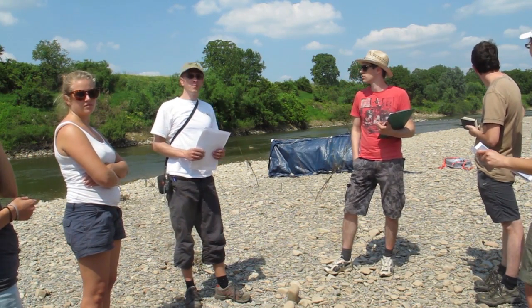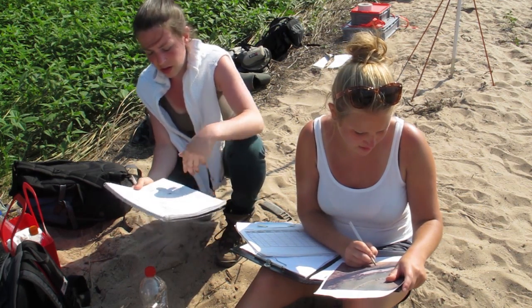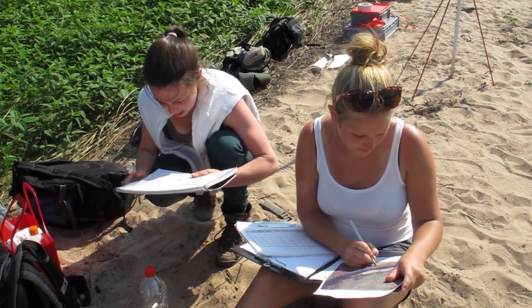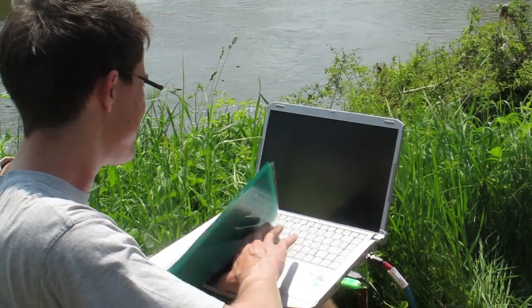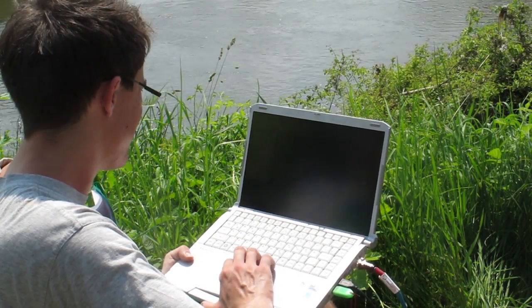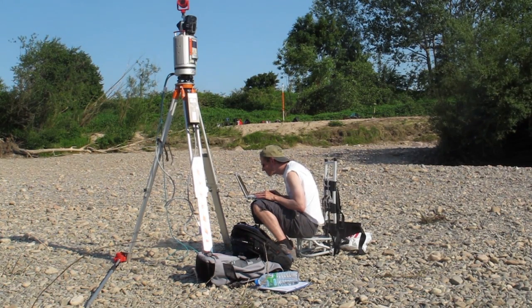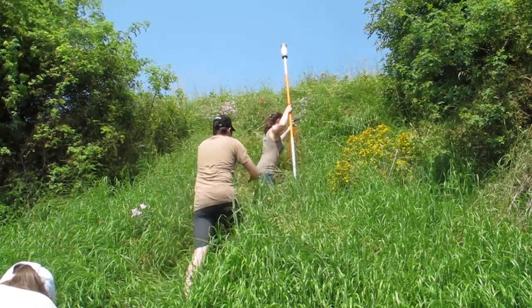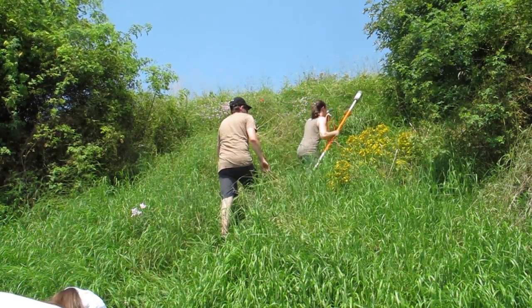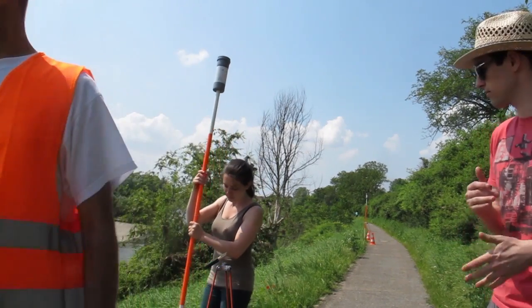To fill the scan shadows, multiple scans from different positions are made, so that each part of the scenery is visible from at least one position. The data acquired during each scan is transferred to a laptop computer which is connected to the scanner. The computer is used both to control the scanner and to perform post-processing and analysis of the acquired data. This includes the merging of data from different scanning positions to produce a shadowless point cloud for the entire region.